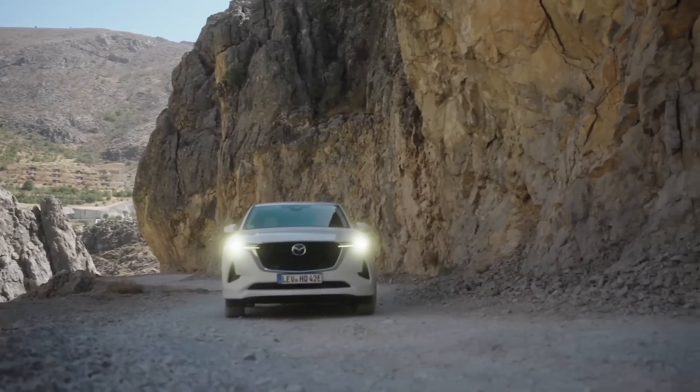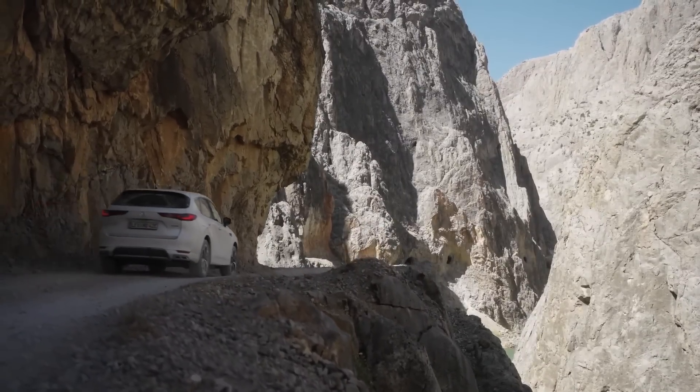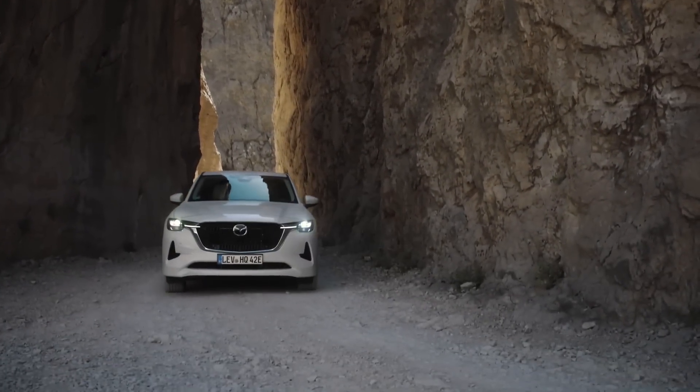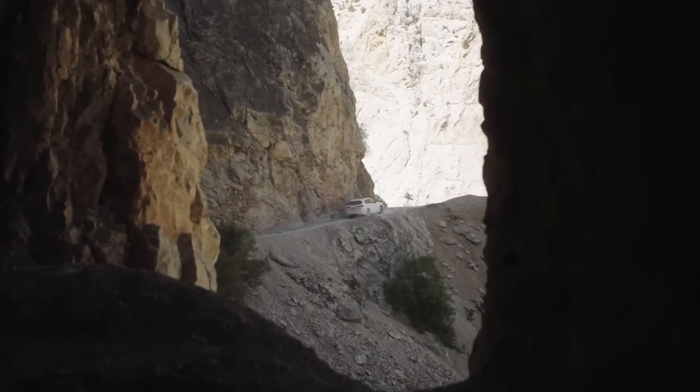If you're wondering whether this beautiful Mazda CX-60 is coming to North America — unfortunately it is not. But a related model called the CX-70 will be coming to North America, both for the Canadian and US markets, so we can look forward to that. Either way, because these are all built in Japan, I expect the quality to be absolutely top notch.